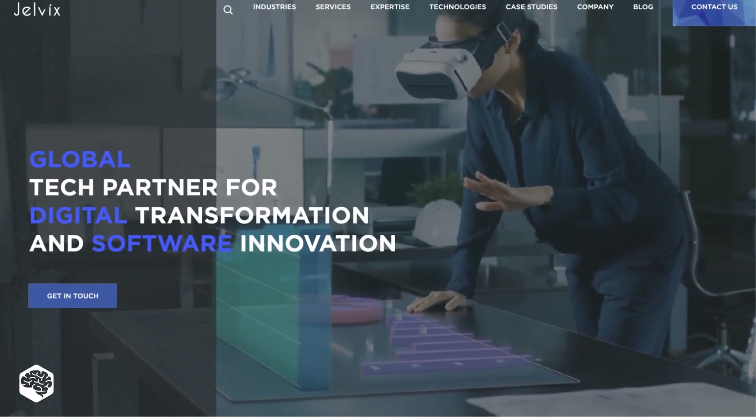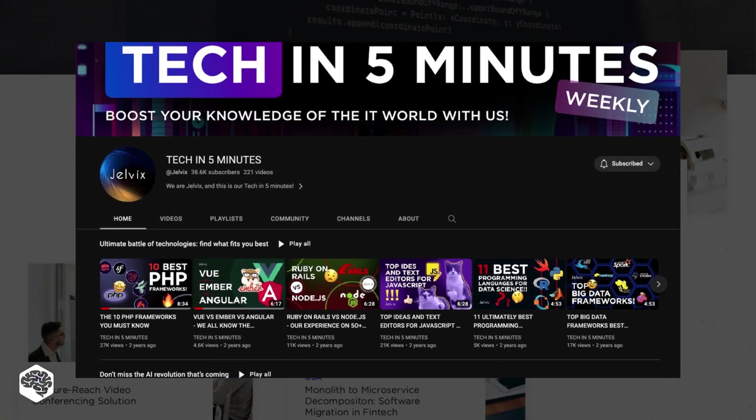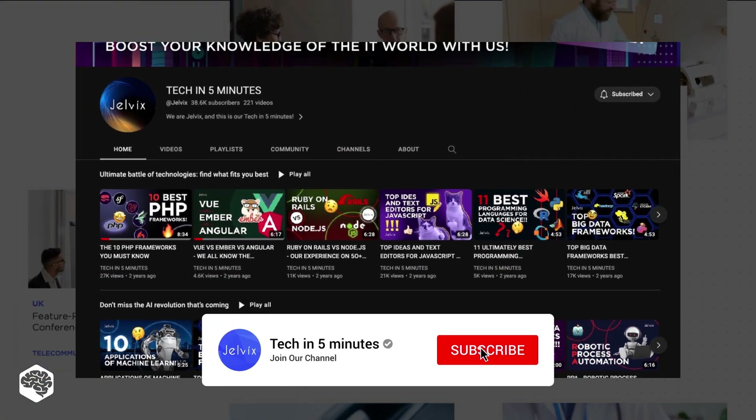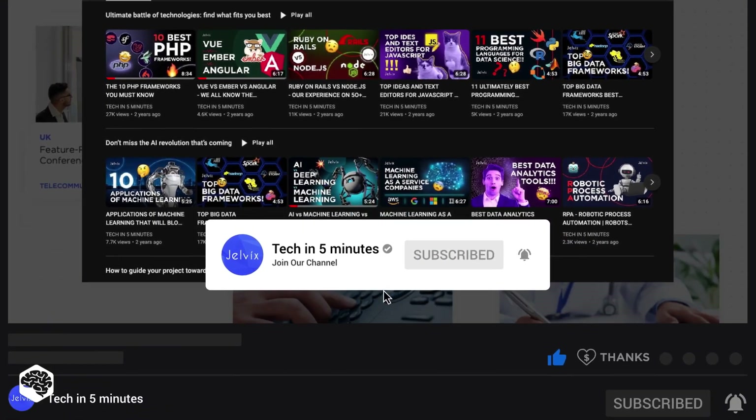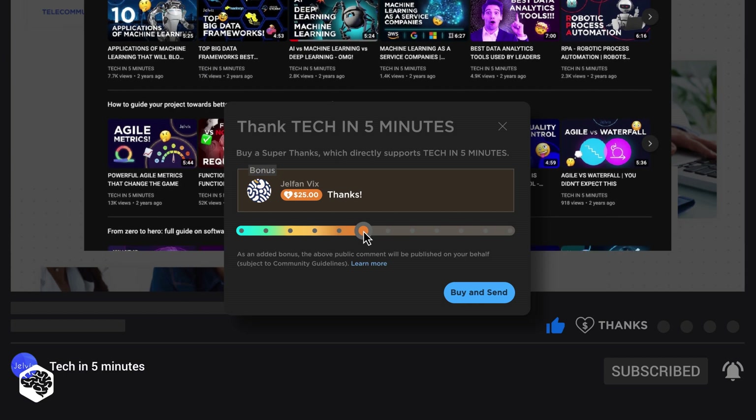We're Jelvix, a software development partner for industry leaders. We post weekly videos on tech in five minutes. Don't forget to subscribe and also use the super thanks feature to support our channel so we can deliver more great content.